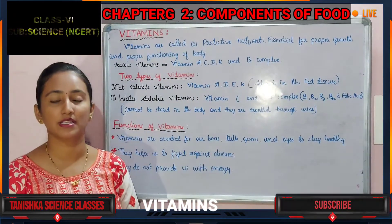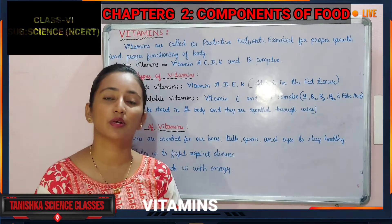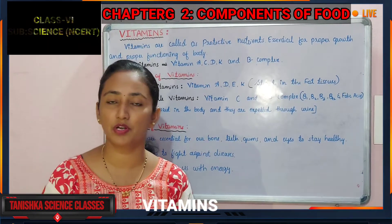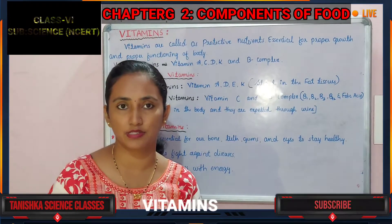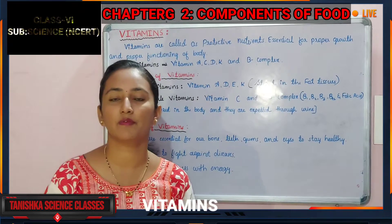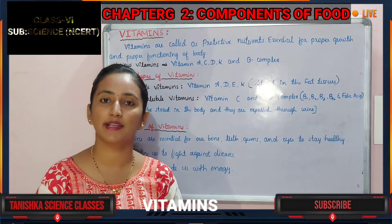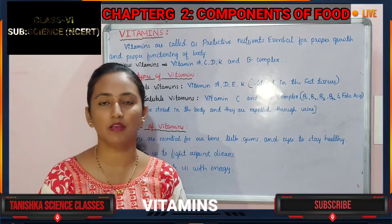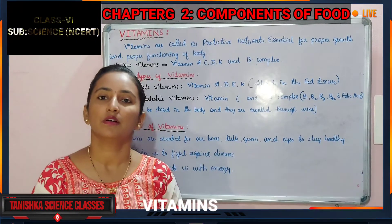Vitamins are called the protective nutrients. Why are they called protective nutrients? Because they help us to protect our body from various diseases. They are also a very important requirement of our body, as our body needs protection from various diseases, which is done by vitamins.